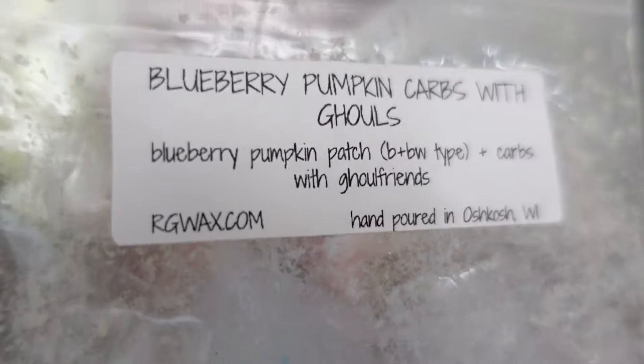This was a little sample bag from Rose Girls in Blueberry Pumpkin — Carbs with Ghouls, which was Blueberry Pumpkin Patch and Carbs with Ghoul Friends, which I believe is like an oatmeal cookie kind of bakery blend. This was fantastic. I love the Blueberry Pumpkin Patch oil because it's not overly blueberry — I can kind of smell the fresh air of the pumpkin patch in that blend. It's a really good way to micro dose blueberry or pumpkin if you don't want something super overpowering. Blended with the Carbs with Ghoul Friends, it was such a good fall bakery addition, and this just smelled like fall. Loved it.